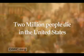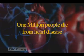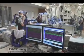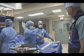Each year, approximately 2 million people die in the United States. Of those 2 million deaths, half are caused by heart disease. That's a startling number, and the Cardiovascular Institute at the Detroit Medical Center is doing everything they can to change this statistic.